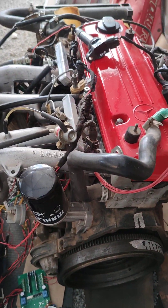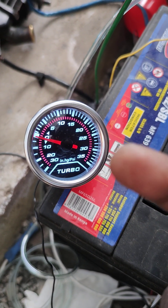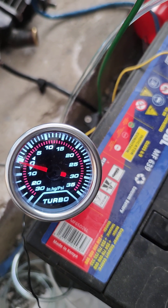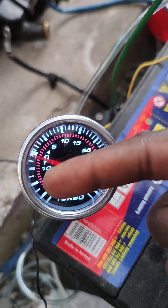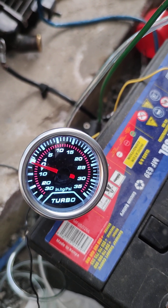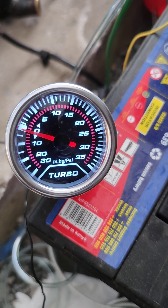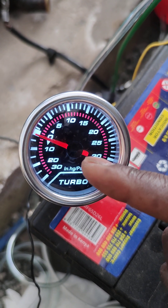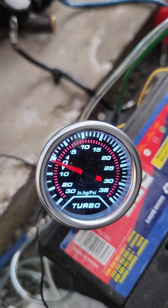In normal cases, for a naturally aspirated engine — meaning it doesn't have any forced induction from a turbo or supercharger — the engine never goes above zero, or rather one atmospheric pressure. It's always on the negative side because it's generating vacuum. But when you're running a forced induction engine with a turbo or supercharger, more air is being pushed into the engine and when boost kicks in, it's no longer at one atmospheric pressure.